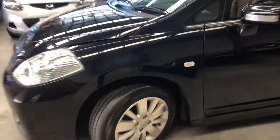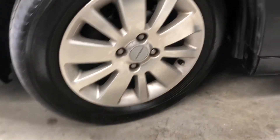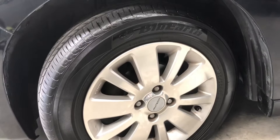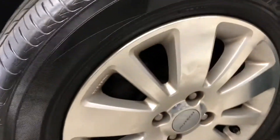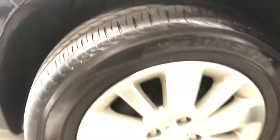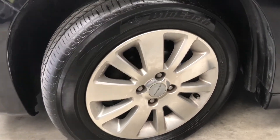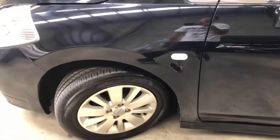It's currently running on aftermarket alloy wheels with Yokohama tyres front and rear. We've got 5mm and 6mm here — 185/65 R15s, so relatively cheap to replace. With 5mm you've got maybe at least another two years for normal driving.